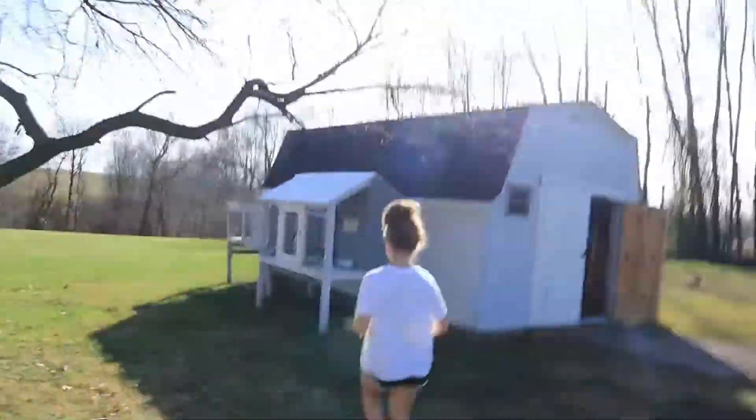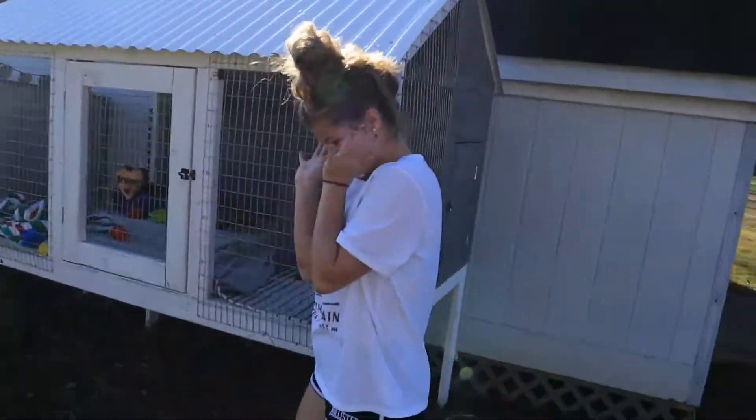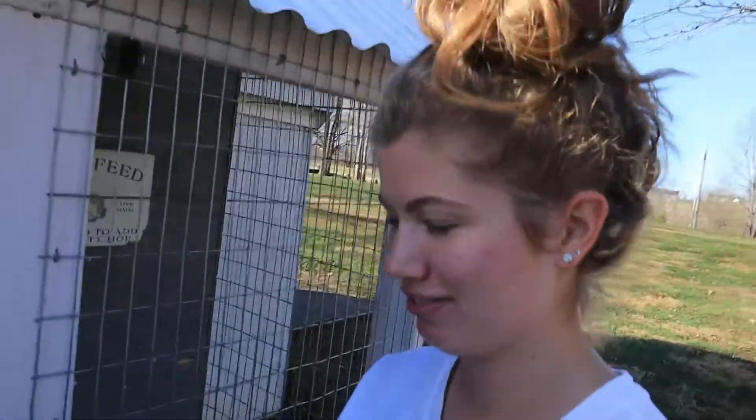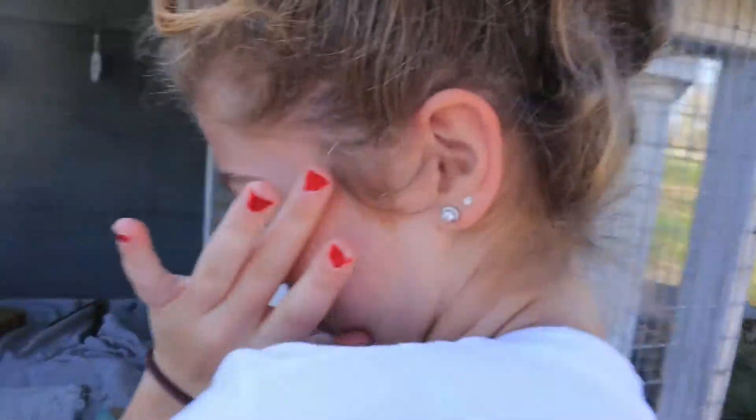I'm back here — it's supposed to film you. It's a paparazzi room. I will shield you. No pictures, please. Oh my gosh. Why do you leave your bunny outside?